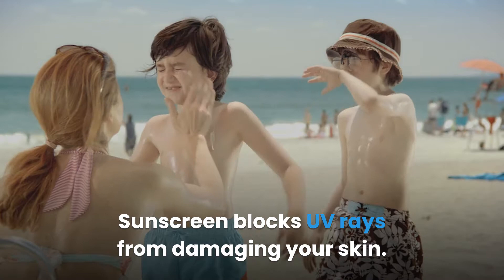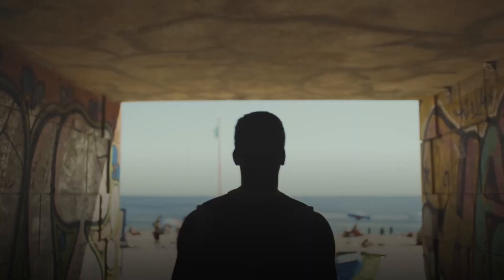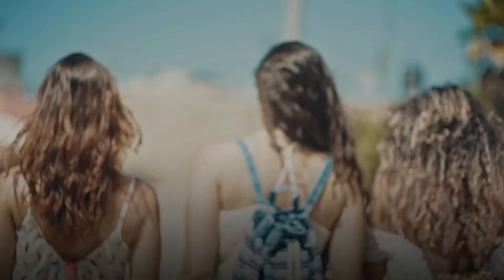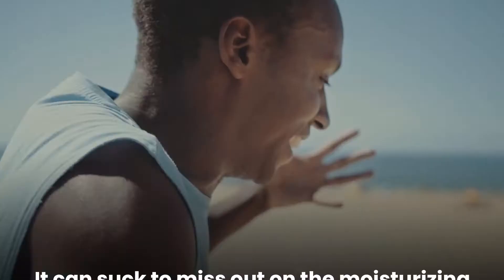Sunscreen blocks UV rays from damaging your skin. Applying sunscreen first allows it to have a tighter hold on the skin, making it more protective and less likely to wash off and leave you exposed. The downside is that you won't be able to get the moisturizing benefits that beard oil offers the skin, as it will be coated in a layer of sunscreen. To understand why it can be dangerous to apply beard oil first, we need to take a more in-depth look at how sunscreen works.